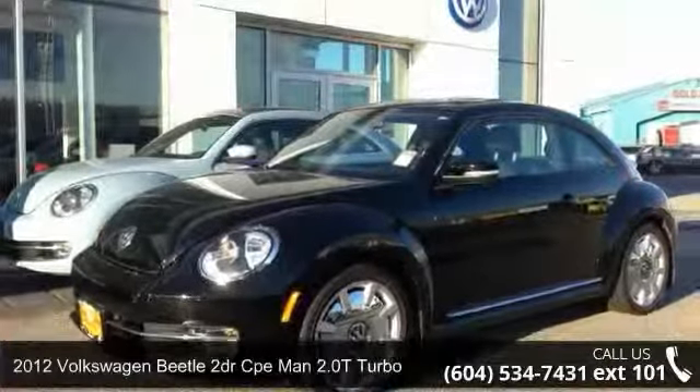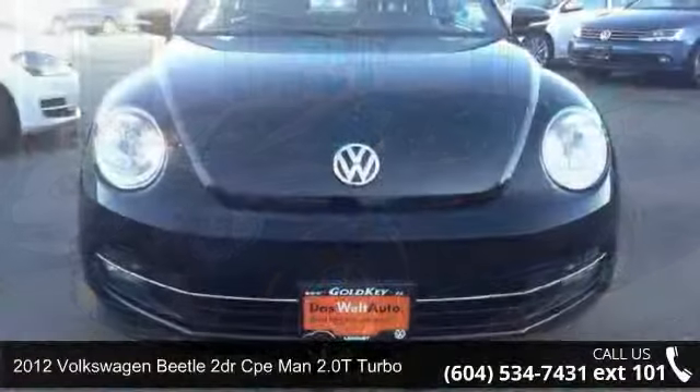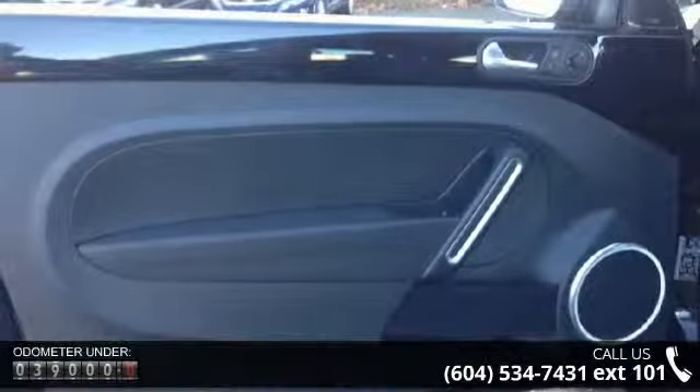Step into the 2012 Volkswagen Beetle. This may be the set of wheels you've been looking for. This vehicle comes with a reliable 4-cylinder engine, connected to a smooth shifting automatic transmission.